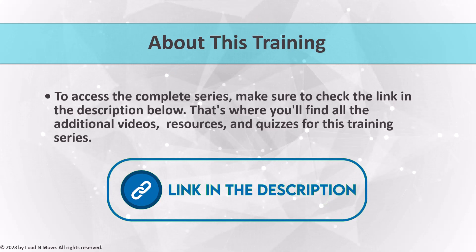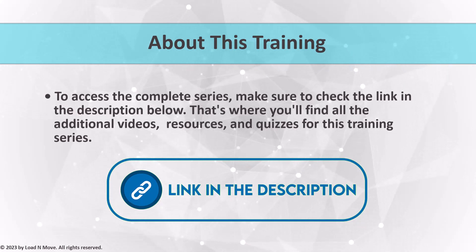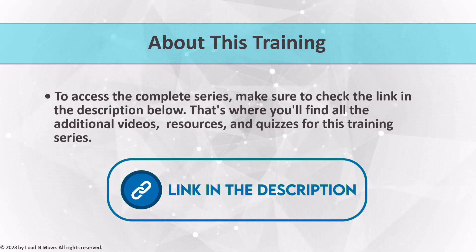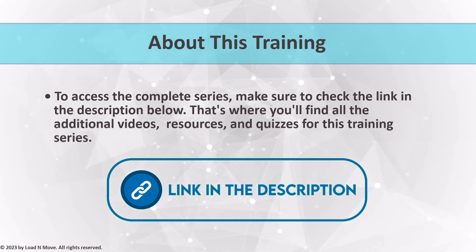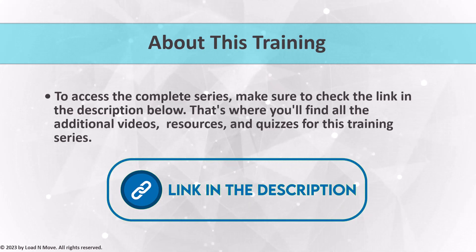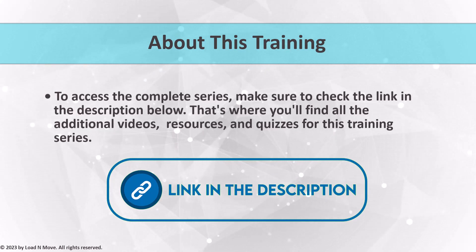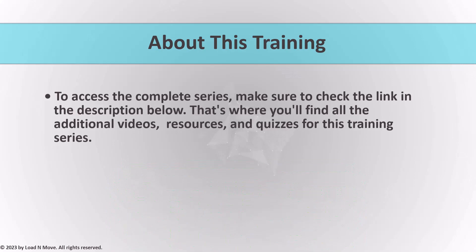By exploring the entire series, you'll gain a deep understanding of the industry, stay updated with the latest trends, and become well-versed in the obligations that come with being a broker. Don't miss out on this incredible opportunity to expand your knowledge and take your career to new heights. Remember to click the link in the description to access the complete training material. Trust me, you won't want to miss any part of this series.